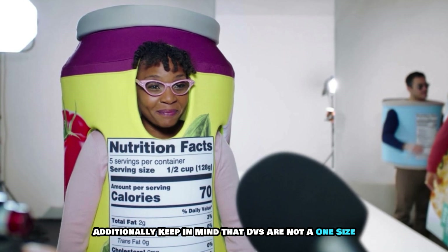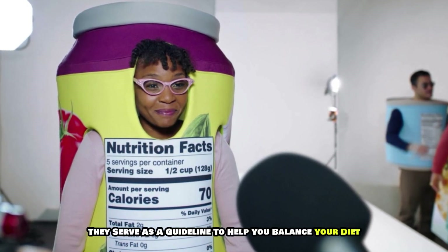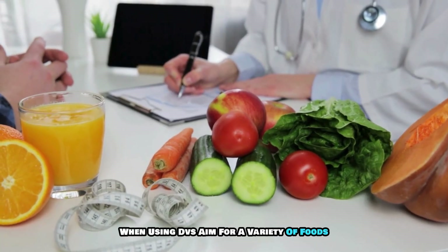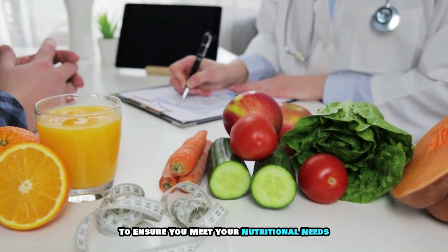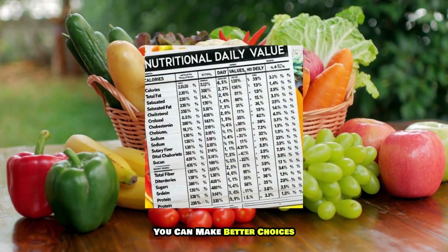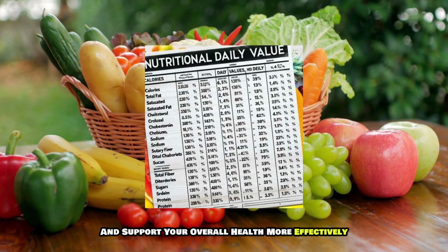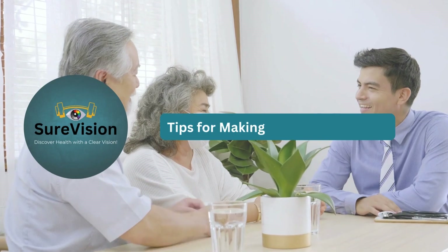Keep in mind that DVs are not a one-size-fits-all recommendation — they serve as a guideline to help you balance your diet. When using DVs, aim for a variety of foods to ensure you meet your nutritional needs. By understanding daily values, you can make better choices, prioritize nutrient-rich foods, and support your overall health more effectively.